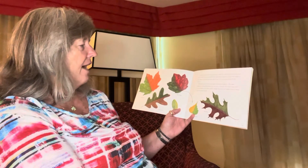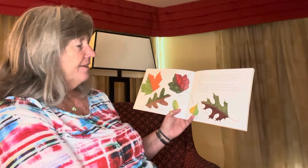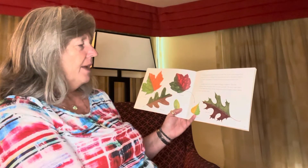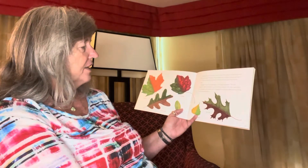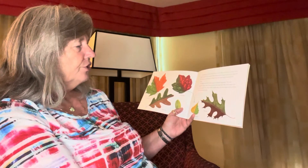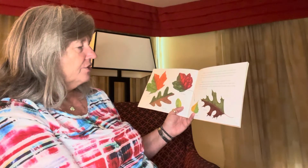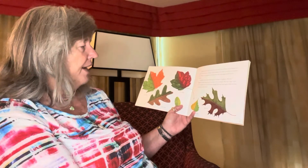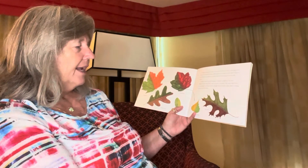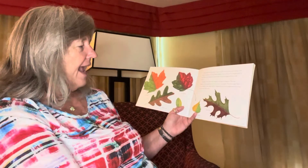The yellows and oranges have been in the leaves all along. Other pigments are made as the leaves begin to die. These new pigments are made from the extra sugar stored in the leaves. Sunlight causes the stored sugar to change to pigment. The new pigments make some leaves turn red, rust, or purple. The more sugar there is, the brighter the leaves will be.